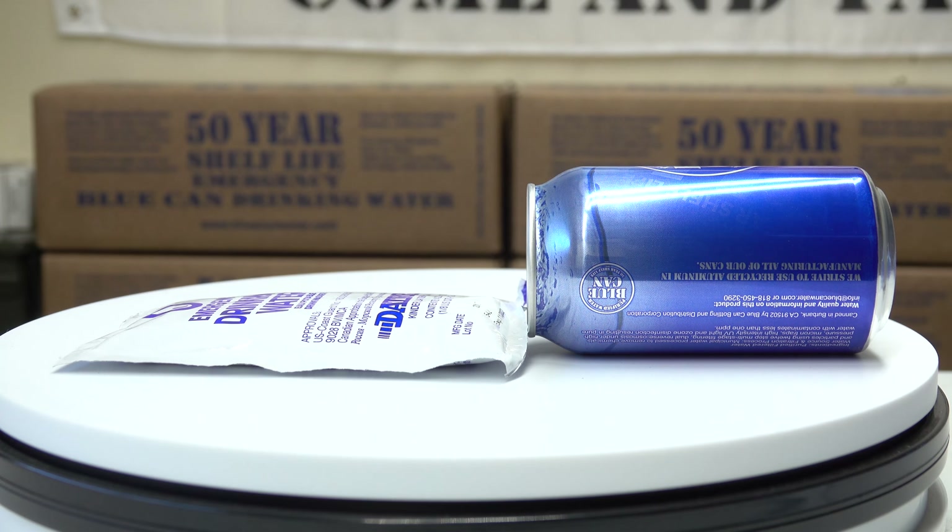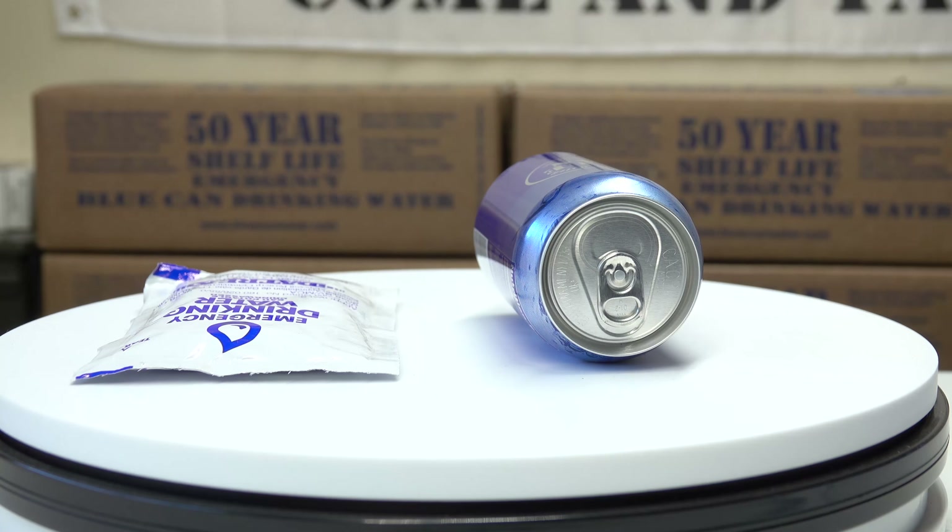Here's a close-up of the difference between the two. The Blue Can water on the right is a 12 fluid ounce standard-size can. On the left is the SOS Emergency Drinking Pack Water at 4.227 fluid ounces. There is definitely a clear size difference — the pack on the left is a lot smaller, so you could store a lot more on your person or in a small container where the can might not fit properly.